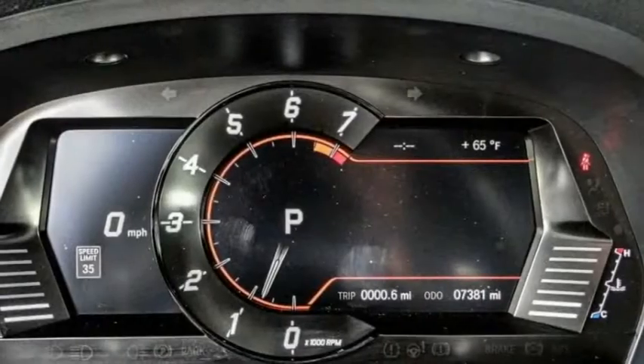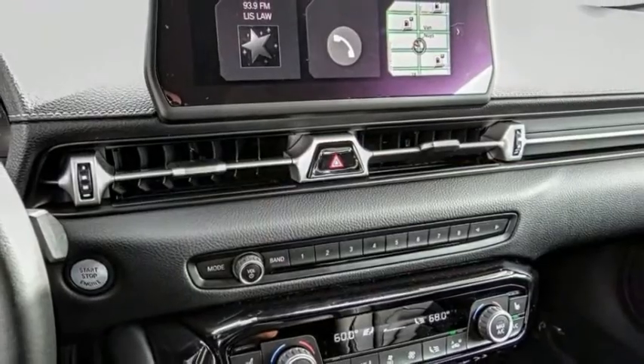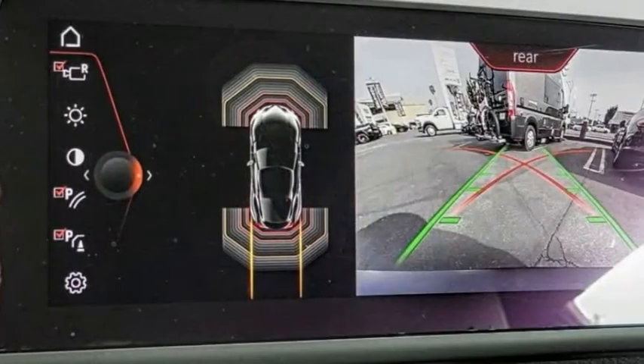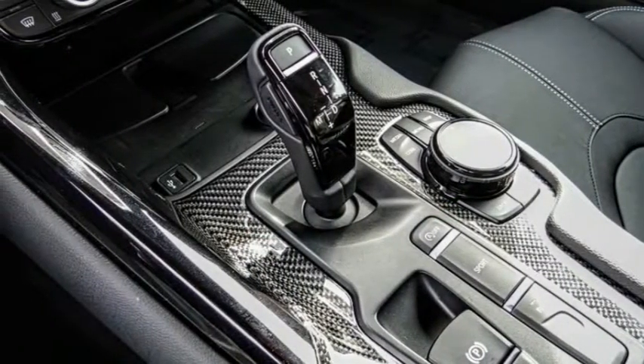Here are some of this vehicle's great options: blind spot monitor, electronic stability control, alloy wheels, brake assist, traction control, remote keyless entry, fog lights, four-wheel disc brakes, rain-sensing wipers, speed control.